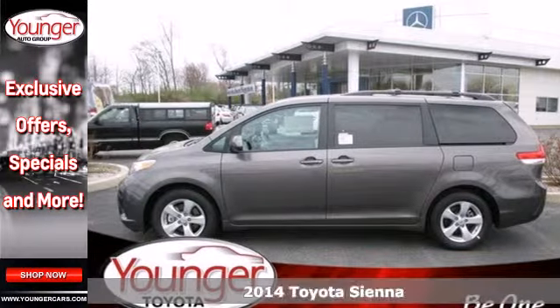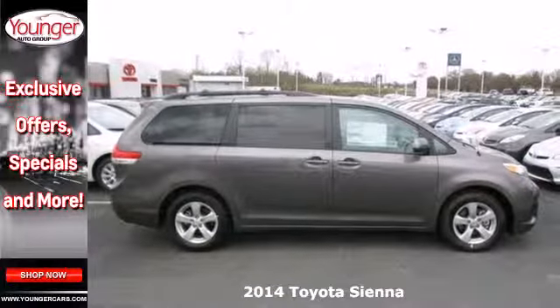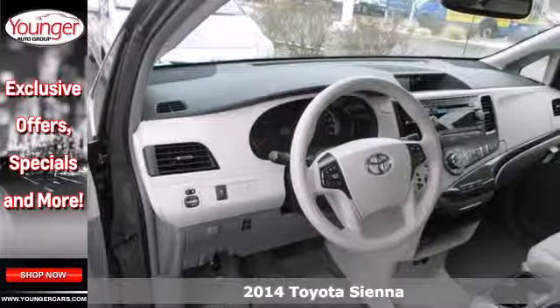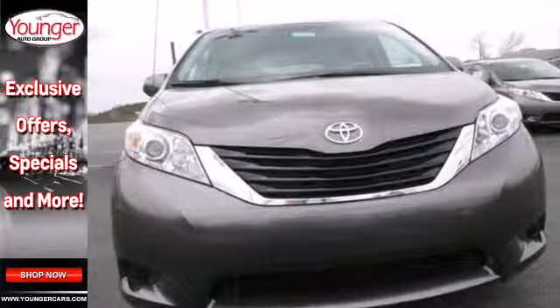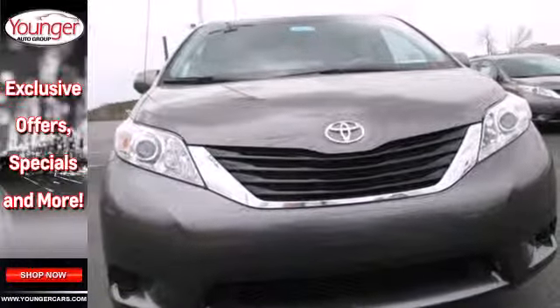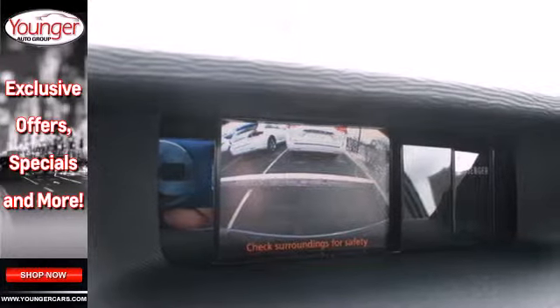It's a 2014 Toyota Sienna. This minivan was designed as much for you as it was for your kids. It handles more like a performance car than you might expect, and you get strong power from its V6 engine. It's equipped with Toyota's Star Safety System with numerous safety amenities for your peace of mind.